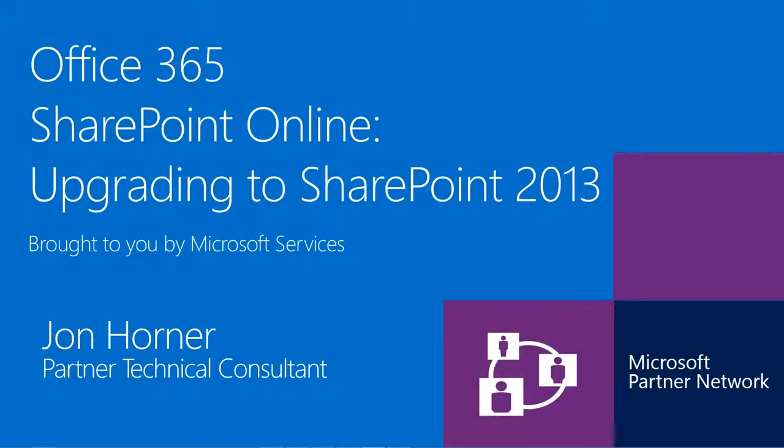Hello and welcome to Upgrading SharePoint Online to SharePoint Online 2013, an Office 365 and SharePoint Online presentation brought to you by Microsoft Services and the Microsoft Partner Network. My name is John Horner and I work as a Partner Technical Consultant for Global Partner Services. I will be your facilitator for this presentation.